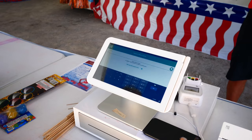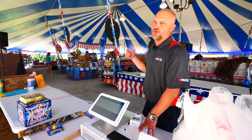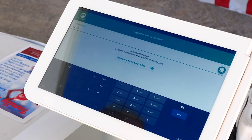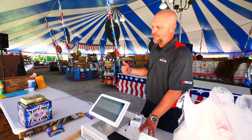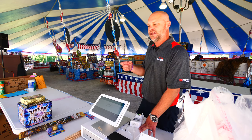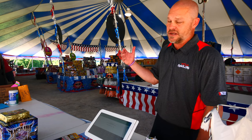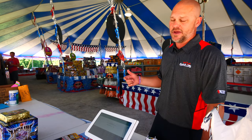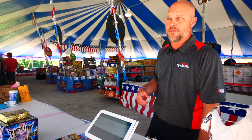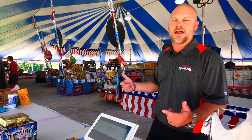After checkout, we've also started a rewards program to create repeat business. If customers give us their cell phone number to start an account, we do 10 cents on the dollar — when they come back, they get that amount off their next purchase. It also lets us contact them with specials via email. We've found that people are very receptive to this because they're so used to other companies in their daily lives doing the same thing.